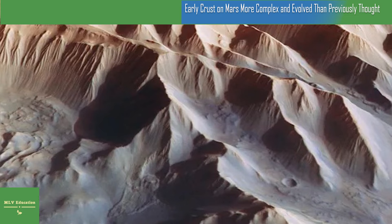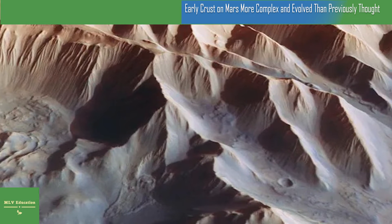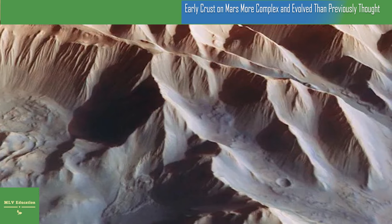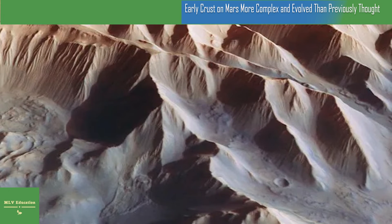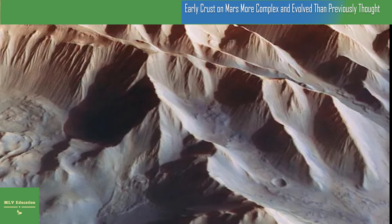The theory goes that the magma ocean gradually cooled, yielding a crust, like a layer of skin, that would be singularly basaltic. Another theory is that the magma ocean was not all-encompassing, and that parts of the first crust on Mars had a different origin, one that would show silica concentrations different from basaltic.